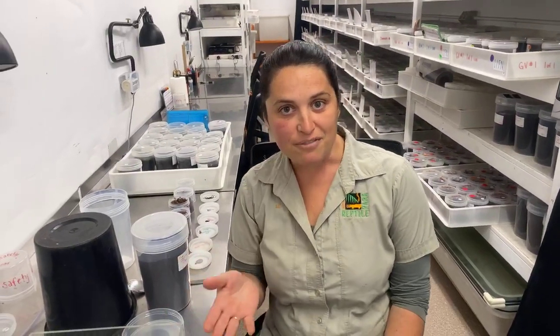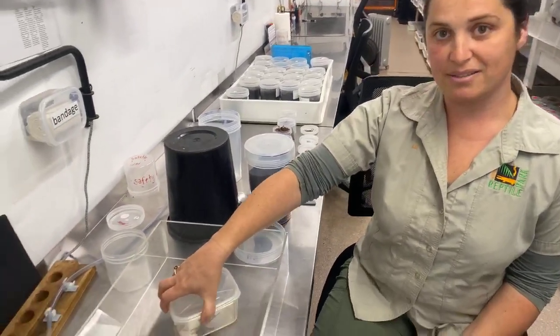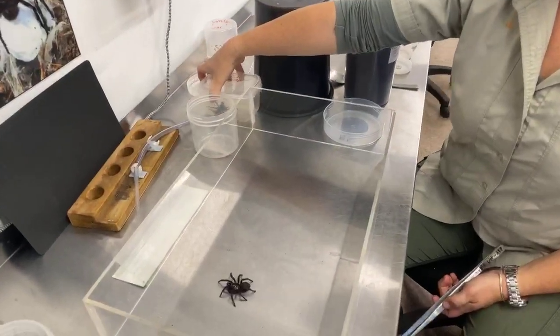They'll jump under the nearest log, rock, or a shoe that might be there — they'll scamper into a pile of washing or a jumper left on the ground. That's usually where bites occur. So I'm going to show you how to safely catch a funnel-web spider, and even though they're the most dangerous species of spider, they're actually really easy to catch.